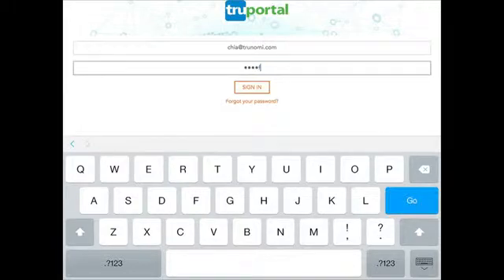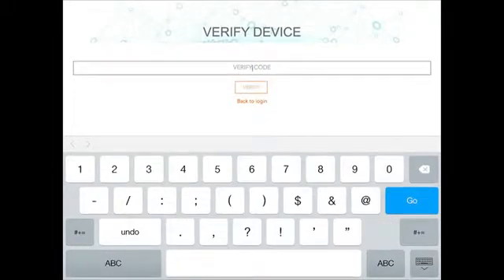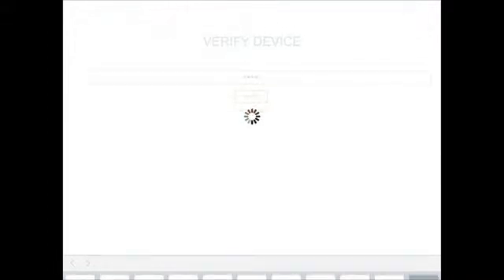As you can see, I'm using my email and password to log in, and now my token. I'm into my customer management screen — the toolbar shows other PII sharing tasks, but for now we're going to focus on card travel alerts. At the top is our customer Stuart Lacey, and we can see his card was blocked this morning in London. All I'm going to do is simply push the send message button, asking him to confirm his travel and verify the transaction.